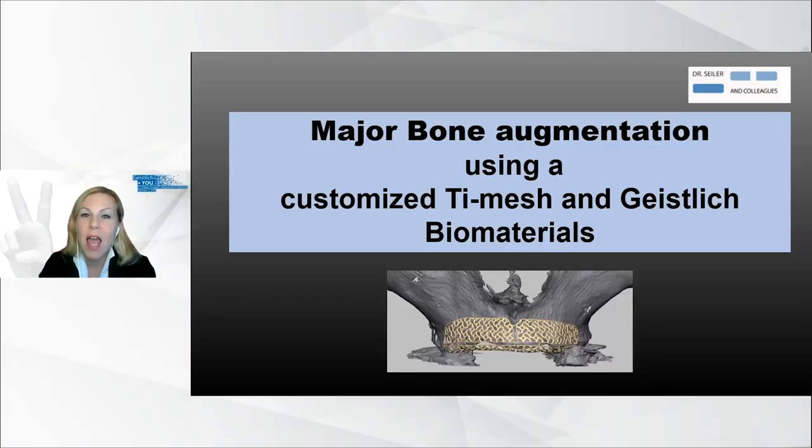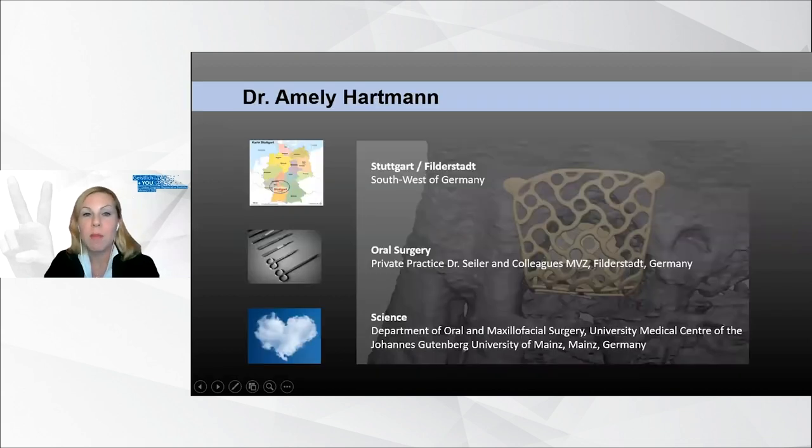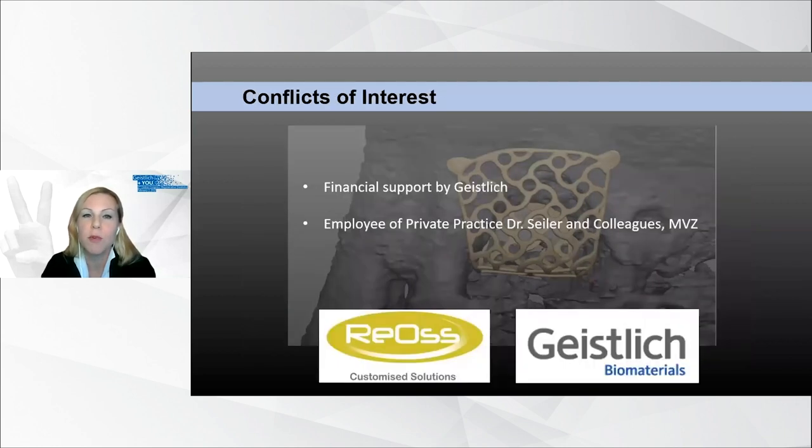During the next following minutes, I will give you an overview about the topic Major Bone Augmentation Using a Customized Titanium Mesh and Geistlich Biomaterials. My name is Emily Hartmann. I live nearby Stuttgart, a city in Germany very famous for its car industries like Porsche or Mercedes. I am an oral surgeon and I work in a private referral practice for over 10 years. Apart from this, I am a scientific associate from the University of Mainz. I hereby declare my conflicts of interest.